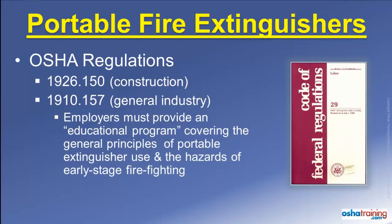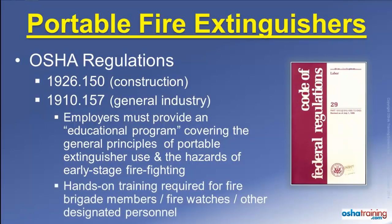Employees must also be provided with information about the hazards associated with incipient or early stage firefighting. In addition, actual hands-on training in the use of fire extinguishers must be provided to those employees designated to use an extinguisher as part of their job, such as fire brigade members and fire watches.